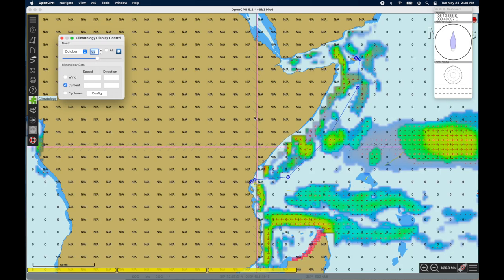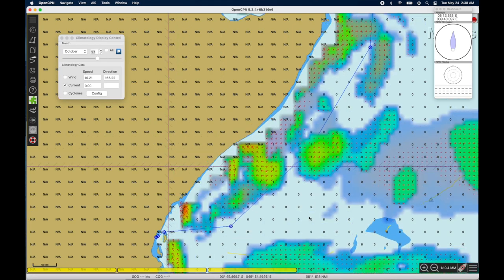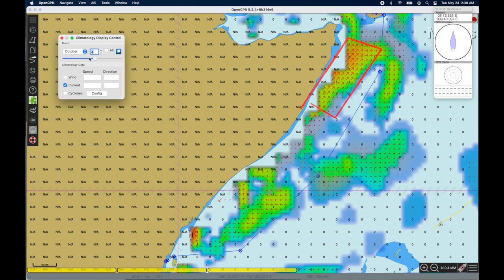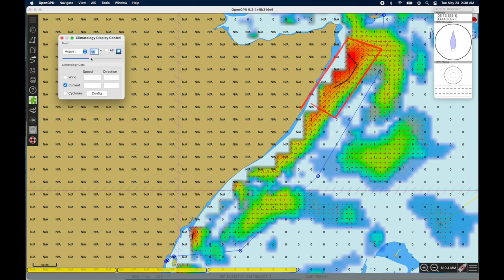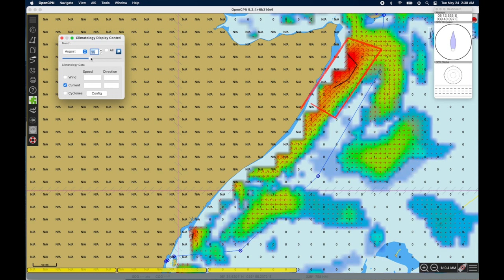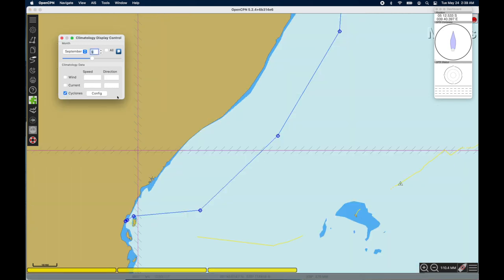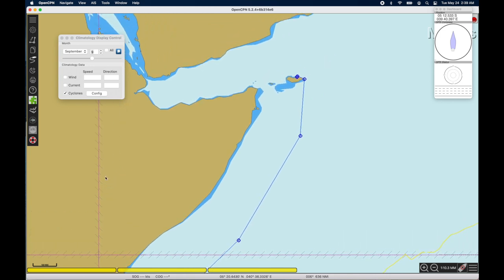OpenCPN also has historical current data, so we can look at the approximate currents we're going to get. In this case, I'm not going to adjust my route because of the currents. I can't move it in and pick up the fast currents moving up north of Somalia because I don't want to be that close to Somalia. And I don't want to go out too far because I might get the wraparound current, which is going south — against me. It looks like I've got just about the right route, but we'll look more into that with PredictWind right before we leave.